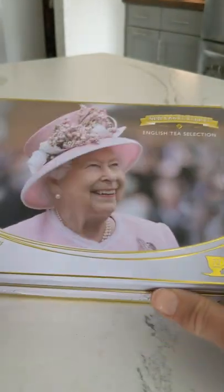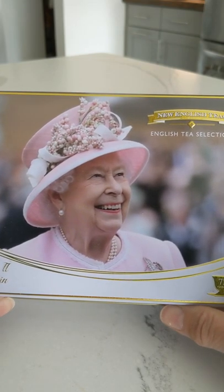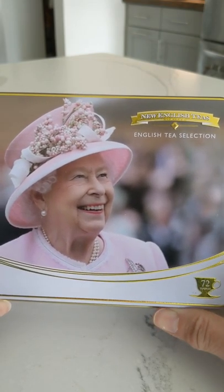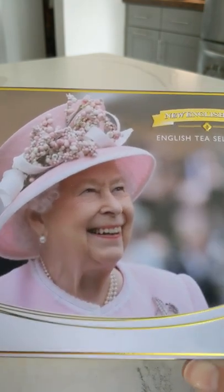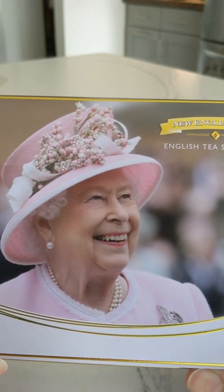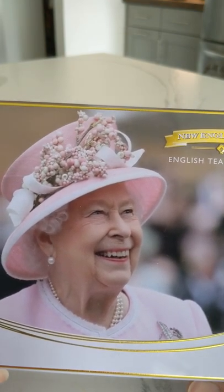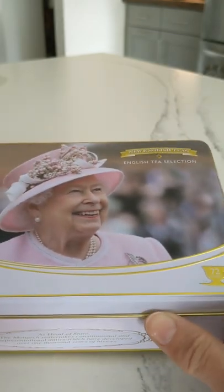Here's the beautiful box. It's a lovely picture of the Queen. She's wearing her three-strand pearls, her pearl earrings, and a great pink hat with what looks like flowers or fruit or some decorative element. It's pretty.